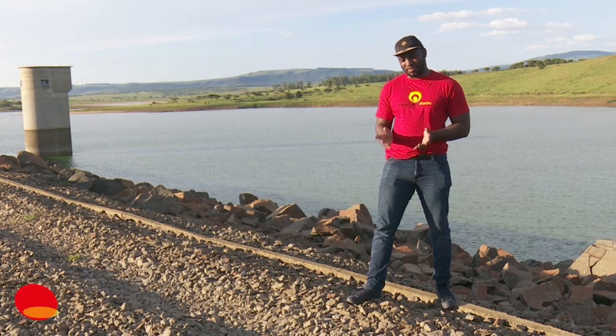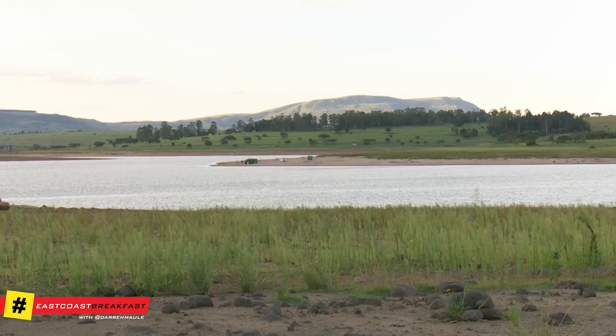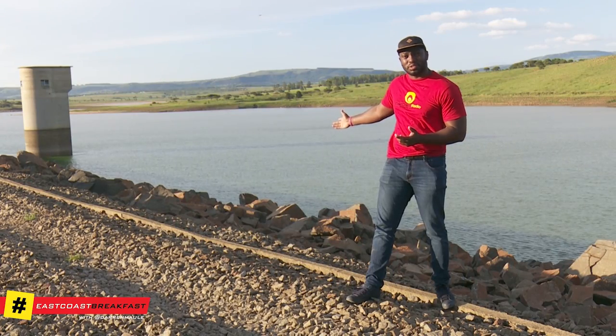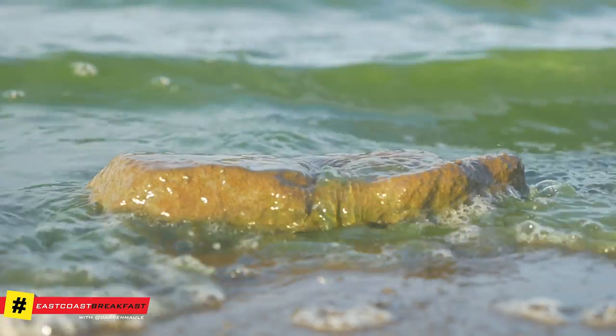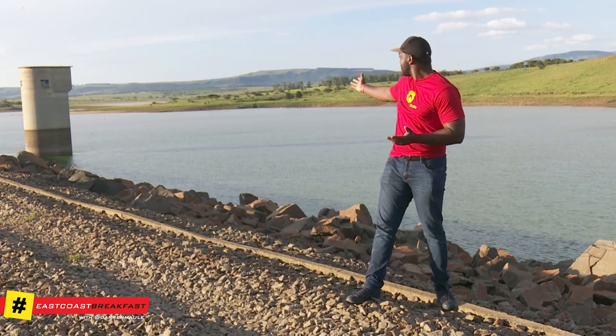This is Klipfontein Dam, the same dam that gives water to Friheit, surrounding areas and Ulundi. As you can see the levels here are very low — 18%, that's what we're told by the authorities. The water is green, so you can't actually drink this water, and you can see in the distance it's very dry and we can actually see mud.